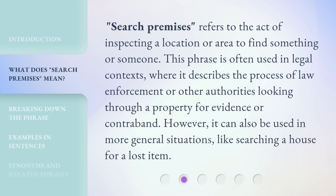'Search Premises' refers to the act of inspecting a location or area to find something or someone. This phrase is often used in legal contexts, where it describes the process of law enforcement or other authorities looking through a property for evidence or contraband. However, it can also be used in more general situations, like searching a house for a lost item.